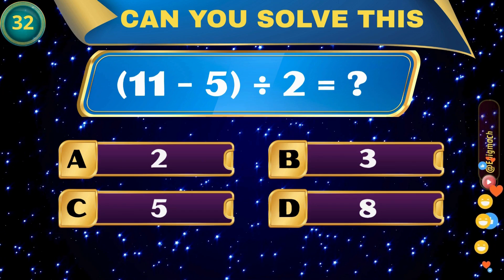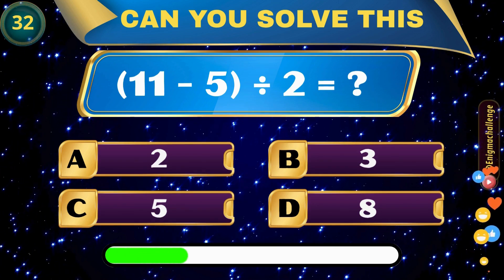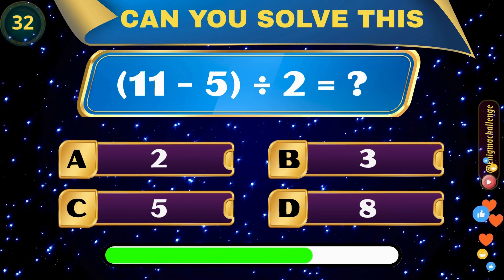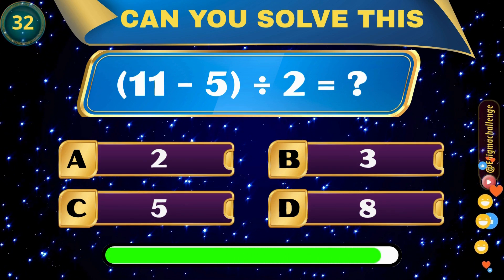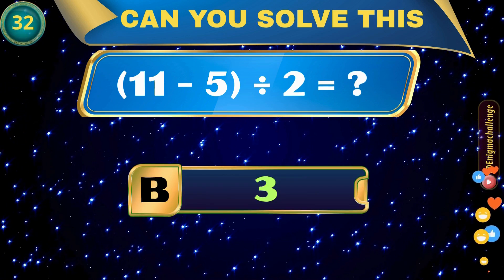11 minus 5 divided by 2 equals? A. 2, B. 3, C. 5, D. 8. Correct answer: B. 3.